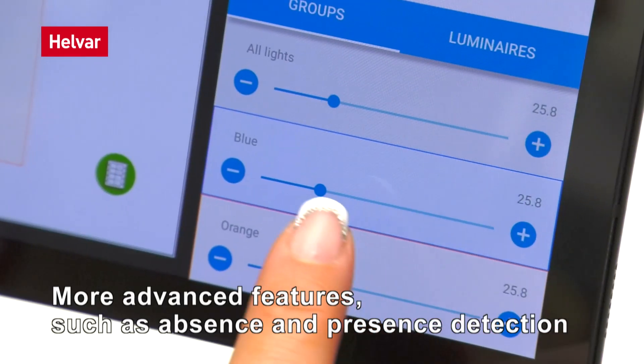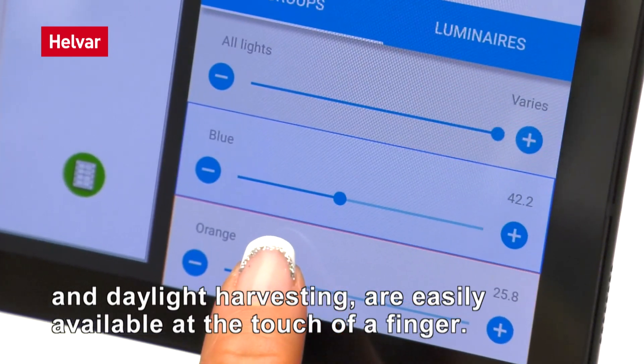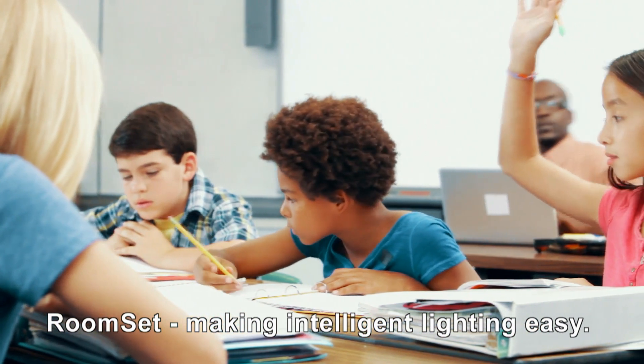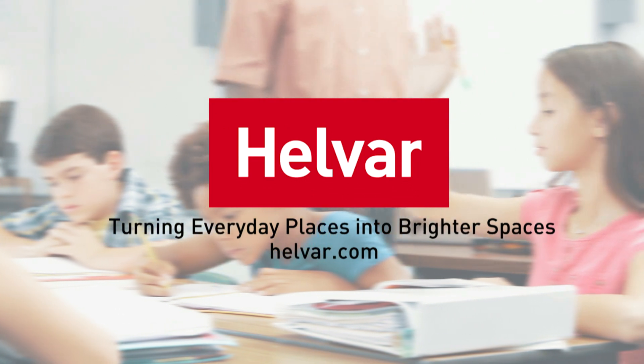More advanced features such as absence and presence detection and daylight harvesting are easily available at the touch of a finger. RoomSet — making intelligent lighting easy and turning everyday places into brighter spaces.